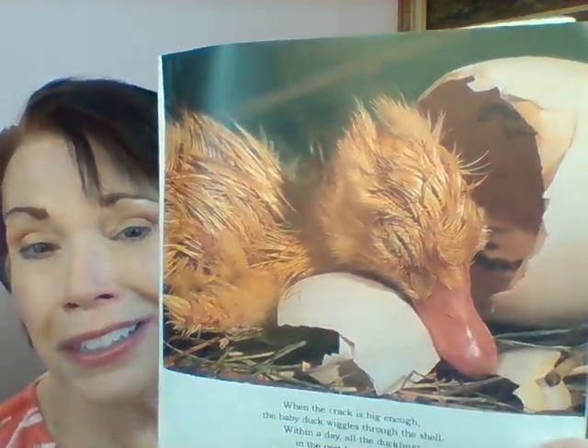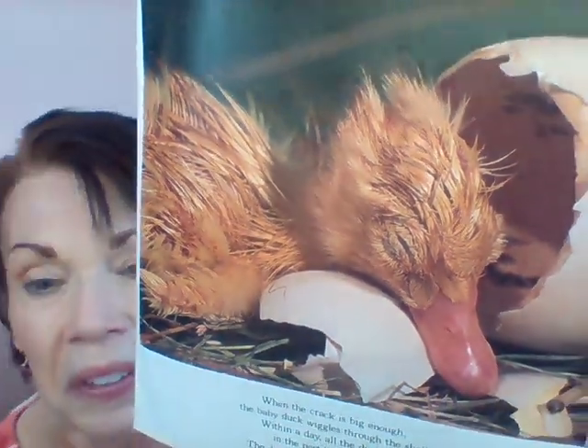Now here's my question — what is that baby duckling going to look like when it comes out of the egg? Are they going to look like Little Quack, who was fluffy and yellow? Let's see. When the baby duckling comes out of the egg, its feathers are kind of wet and its eyes are closed. Isn't he cute? It's a brand new baby duckling that has just been born. That took a lot of work to get out of that egg using that little tooth on his bill!